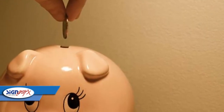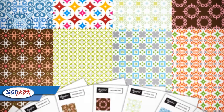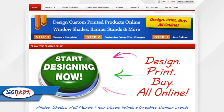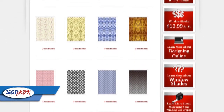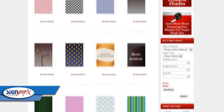For the longest time, you could only really choose from patterns or fabrics that the shade companies themselves had in stock. Well, those days are now completely over. With SignGraphics.com and our online designer, you can have a 100% custom outdoor window shade with anything on it — and when I say anything, I'm not talking about anything in stock. I mean anything that you want, you can put on it.